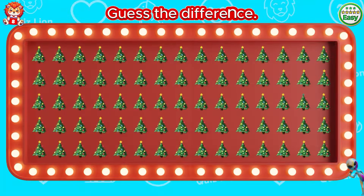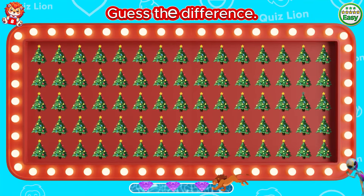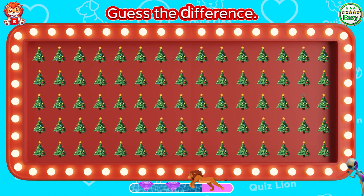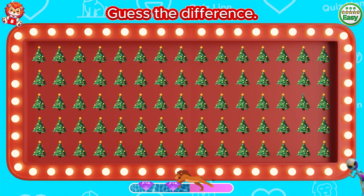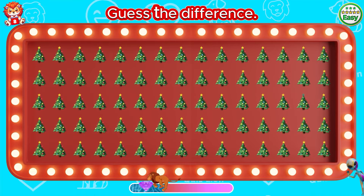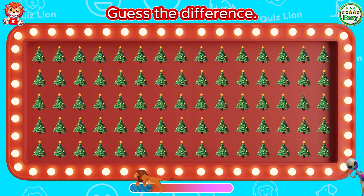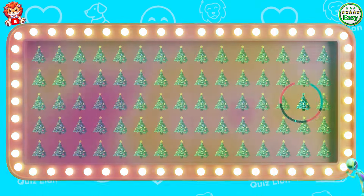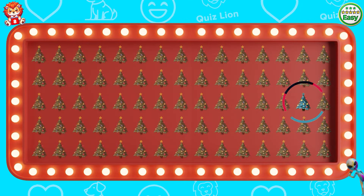Guess the difference. The pine tree doesn't have a star on top.